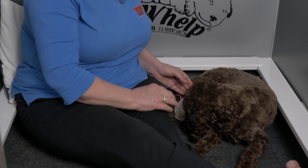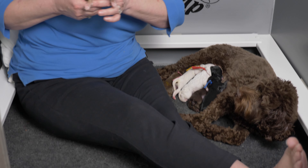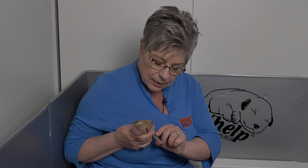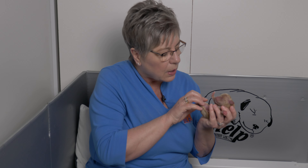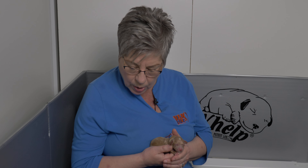Finally we have purple collar, our caramel girl. She's a beautiful golden caramel with a white mark on top of her head, some white around her face, little white toes, and some white on her chest — probably the most white markings of any puppy other than yellow and red who are parti. Purple collar girl didn't get born until 1:30.